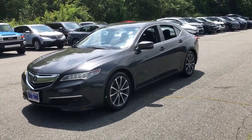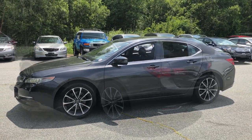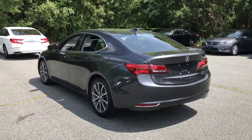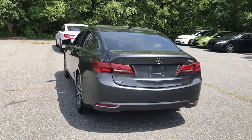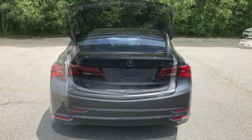Look no further than the 2015 Acura TLX. This vehicle is an outstanding buy with fewer than 70,000 miles on the odometer. The TLX delivers luxury sports styling and performance in a mid-sized sedan.